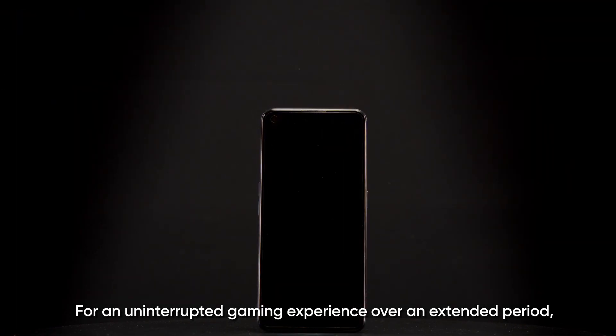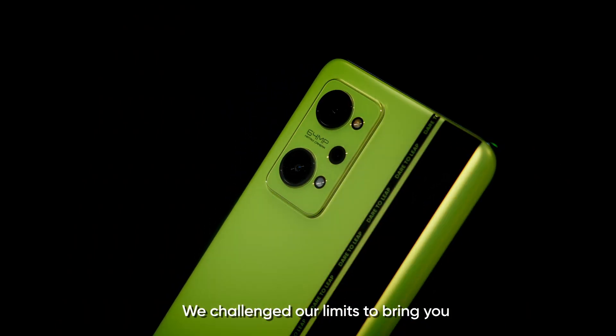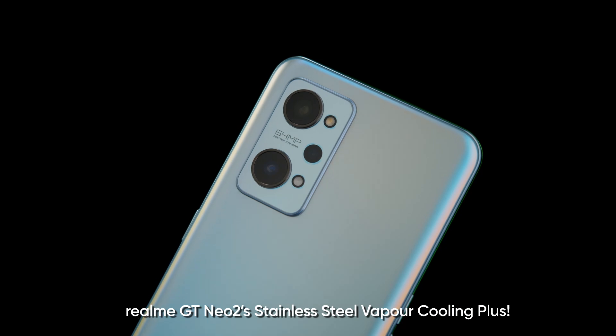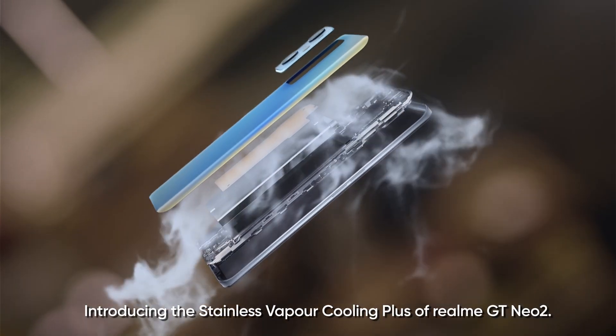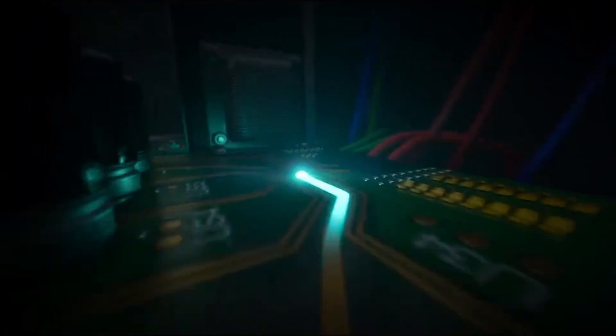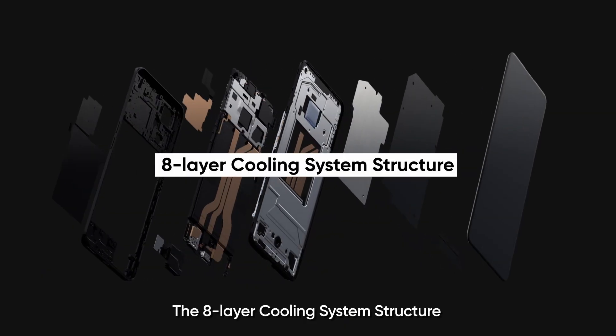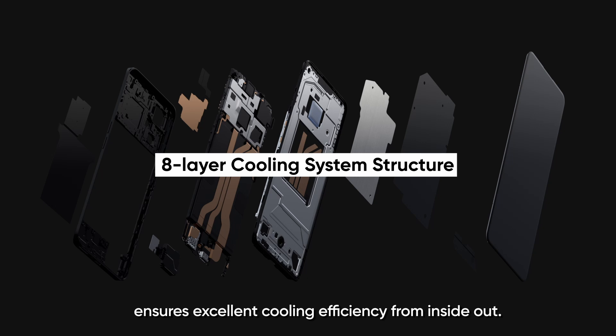For an uninterrupted gaming experience over an extended period, we challenged our limits to bring you the Realme GT Neo2 Stainless Steel Vapor Cooling Plus. The 8-layer cooling system structure ensures excellent cooling efficiency from inside out.